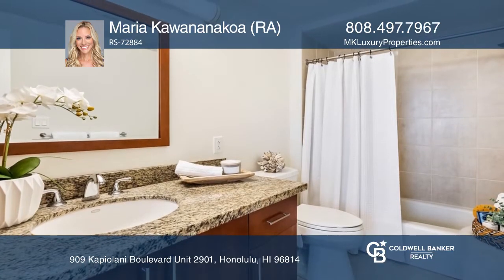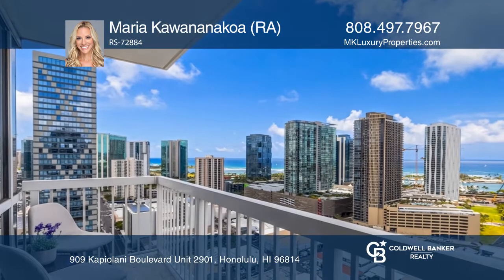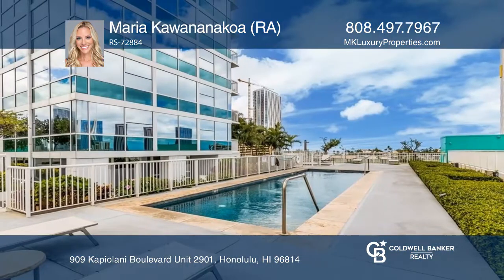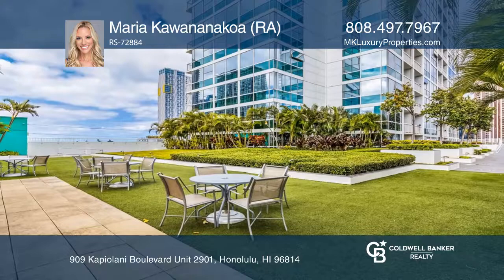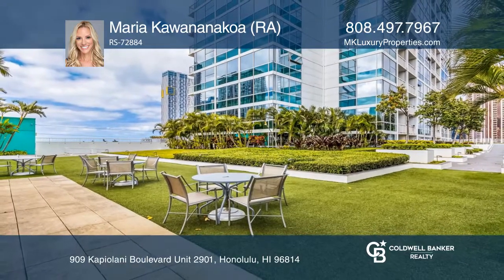Enjoy living in the heart of Kaka'ako, close to Ward Village shops, restaurants, Ala Moana Shopping Center, beaches, and more. See it today with Maria Kavananakoa.